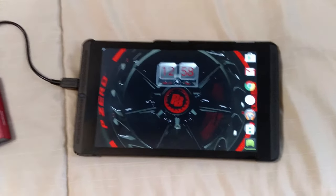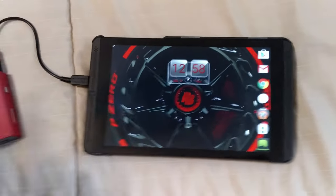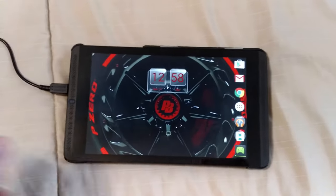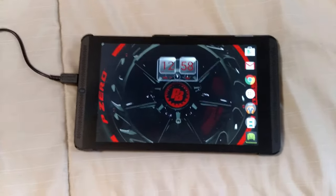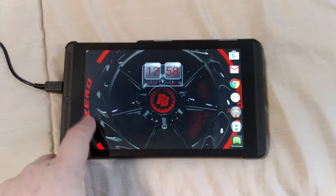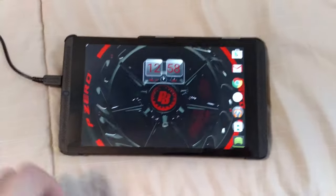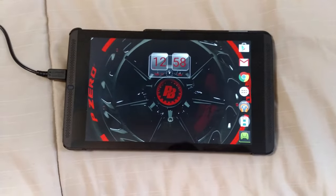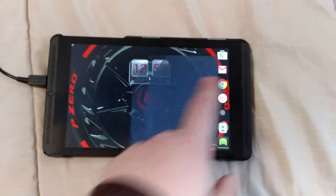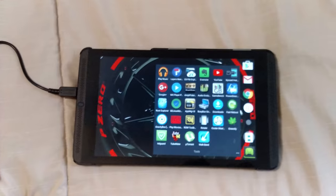So it's running Lollipop — there's no Marshmallow yet. Honestly, the only thing I really want from Marshmallow is the integrated storage feature where you can use an SD card as internal memory, which is what I'm doing with this tablet. It works really well. There are a few little issues, though I can't even remember what they are, but other than that the phone's working great.